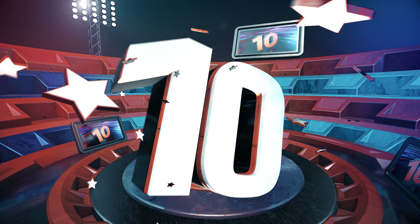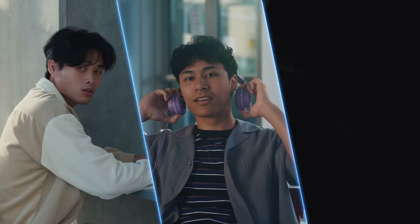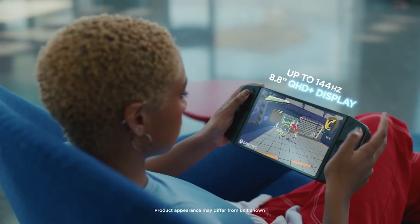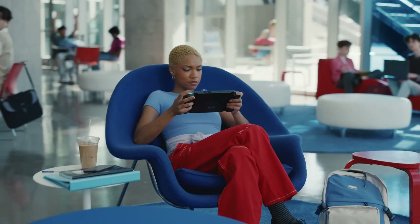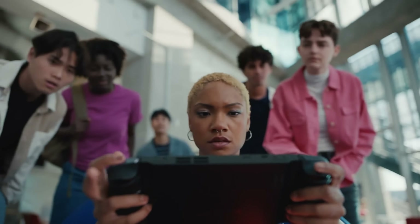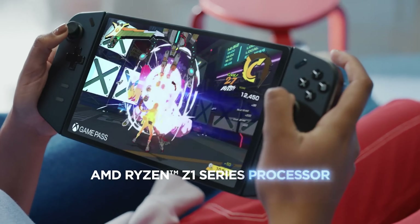Lenovo is making its debut in the handheld gaming market with the Legion Go, a device that runs on Windows. Unlike its main competitors, the Legion Go boasts an impressive 8.8-inch LCD panel with a 144Hz refresh rate and a high resolution of 2560x1600 pixels, offering a visually stunning gaming experience.